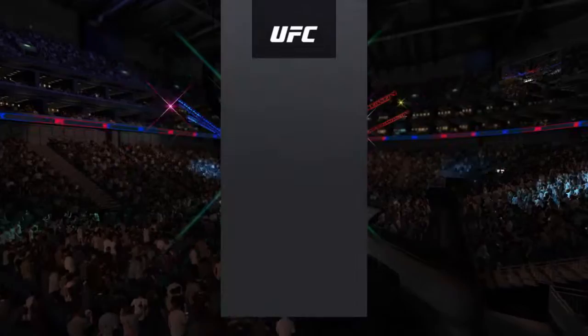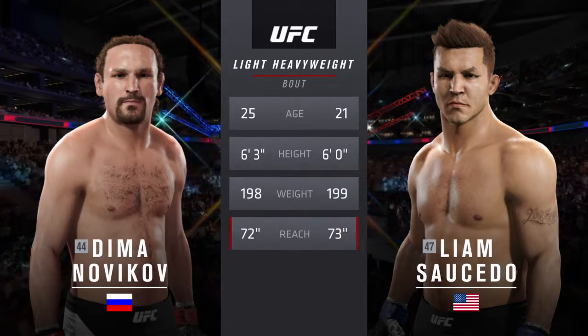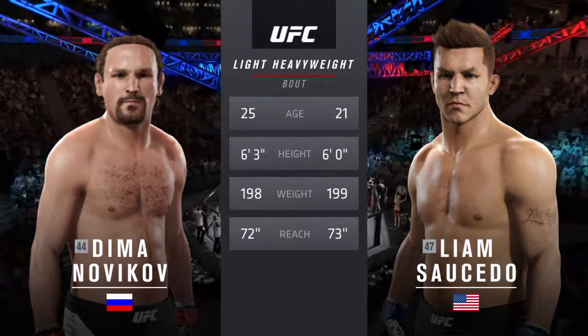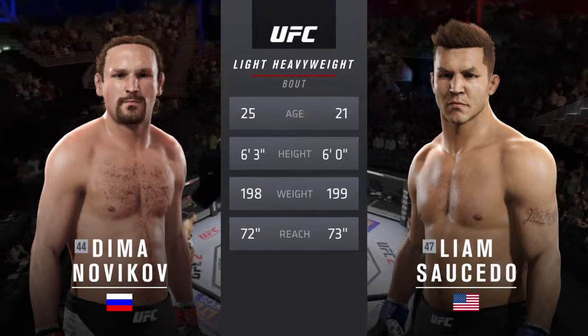Armed with the tale of the tape for this light heavyweight fight: Lights Out is 21, Big Daddy is 25. He is three inches taller; the rest is virtually identical. With the official introductions, here is Bruce Buffer.